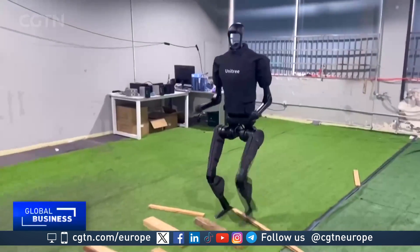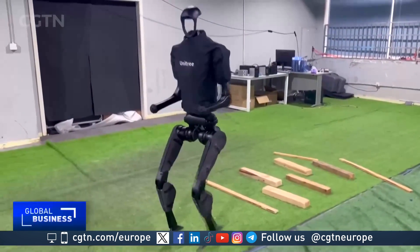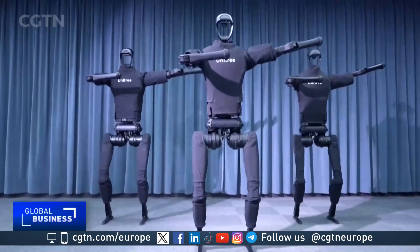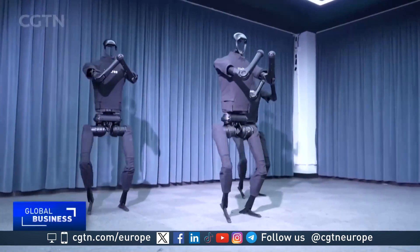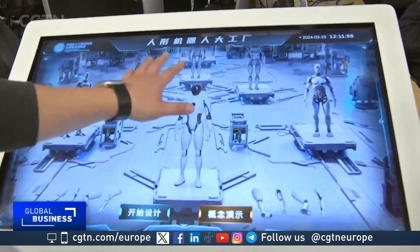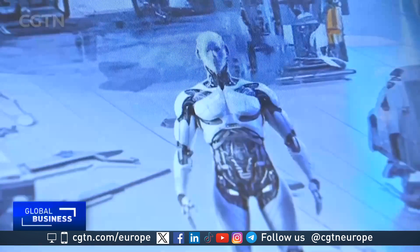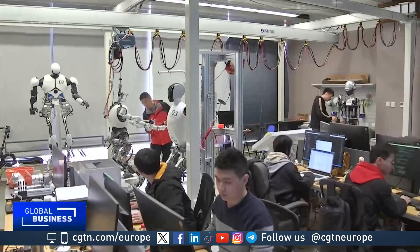Chinese scientists are developing increasingly advanced humanoid robots capable of mimicking complex human behaviours. An AI-powered interface called Humanoid Robot Factory is a system used to complete hardware design and algorithm selection with less input from human engineers.